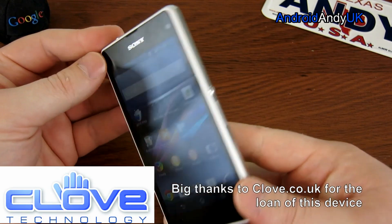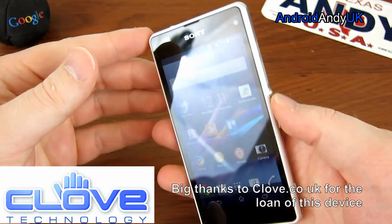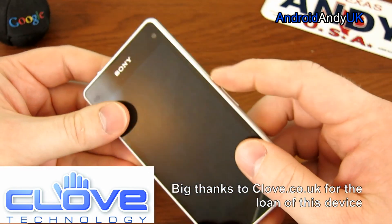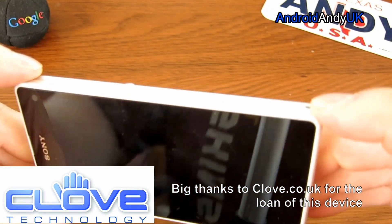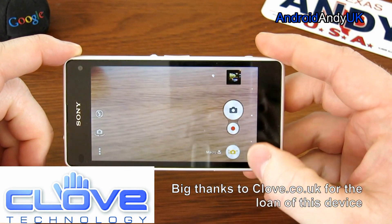The Sony Xperia Z1 Compact is quite angular and blocky, very thick at 9.5mm, and quite weighty at 137g. It does have a 2300mAh battery in the back. The buttons are very pronounced and stick out quite far. There's a dedicated camera button, although you have to press quite hard to get it to launch the camera mode.